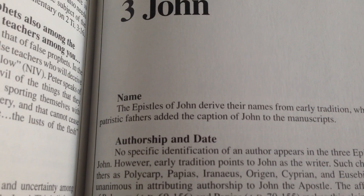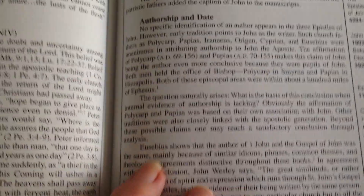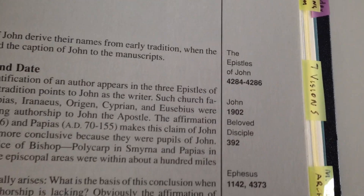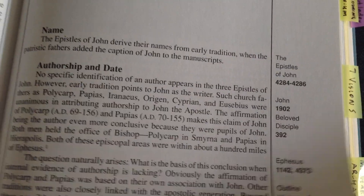One, two and three John — it tells you about it: the author, the date, all this information. You've got references as well — your numbers, references for your Thompson Chain.